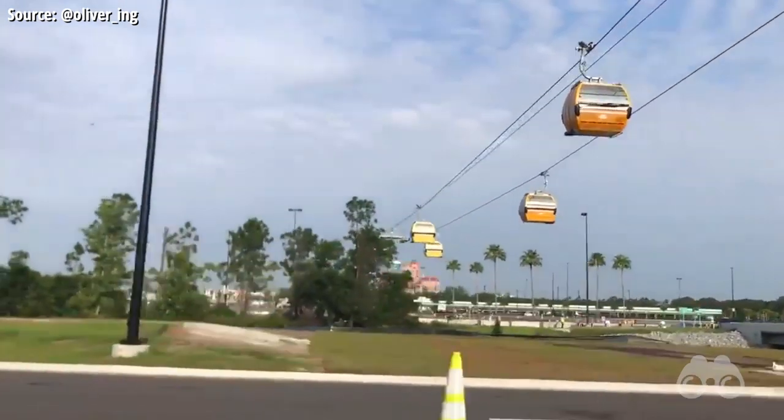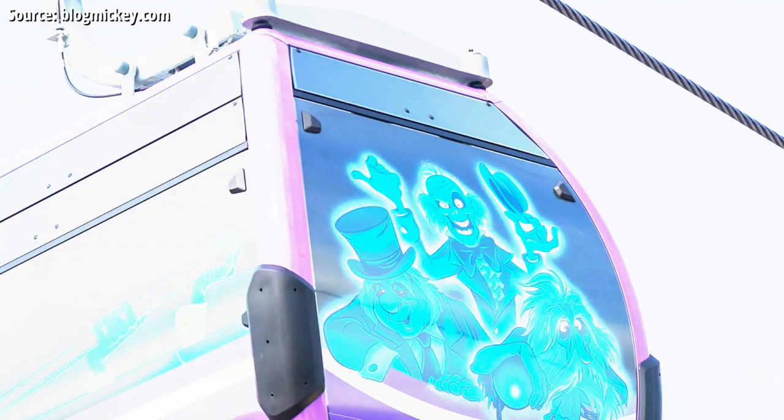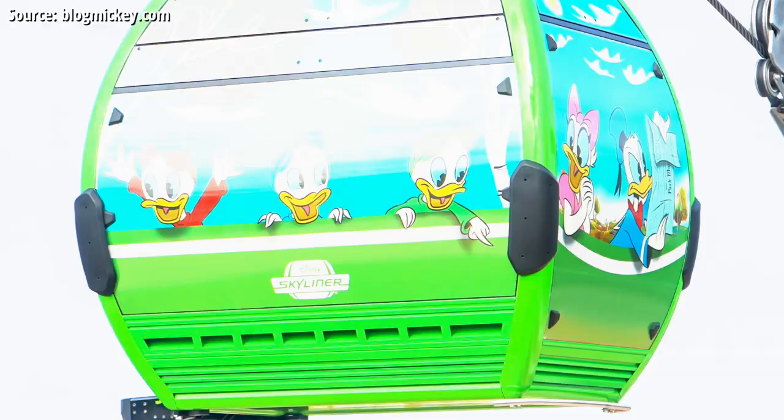All of the Disney Skyliner gondolas running to and from Disney's Hollywood Studios have just been unwrapped, revealing a multitude of new character gondola designs you're going to want to see. My name is Brayden, and this is your breaking Mickey Views News.